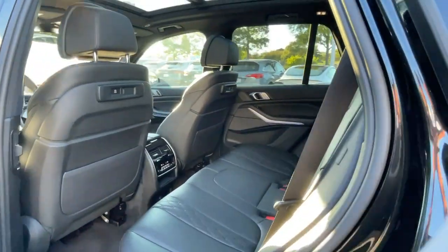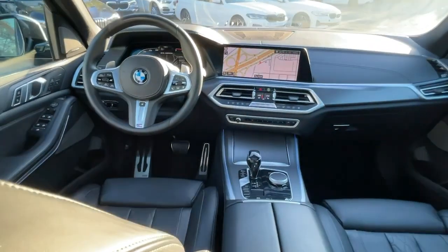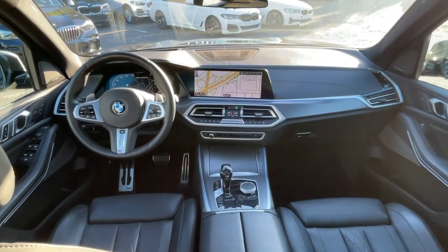Drive big, drive bold — drive the sports activity vehicle that was designed to meet any challenge on the road or off. Drive the X5.